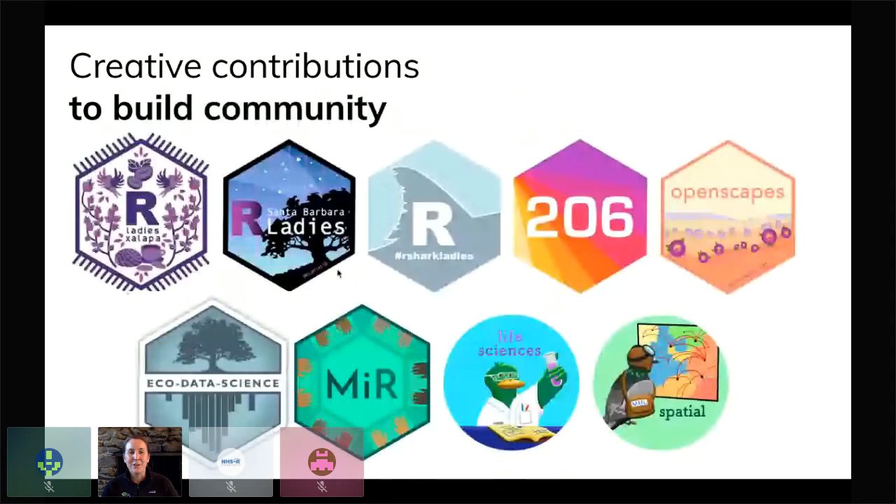Creative contributions can be a really meaningful way to help build communities and make them more vibrant and welcoming. These are some hex stickers and buttons from different communities — I did not create all of these. Creative contributions can really give people a sense of belonging and community, which is really important if we're asking people to make a long-term investment in learning and being a part of R and data science.